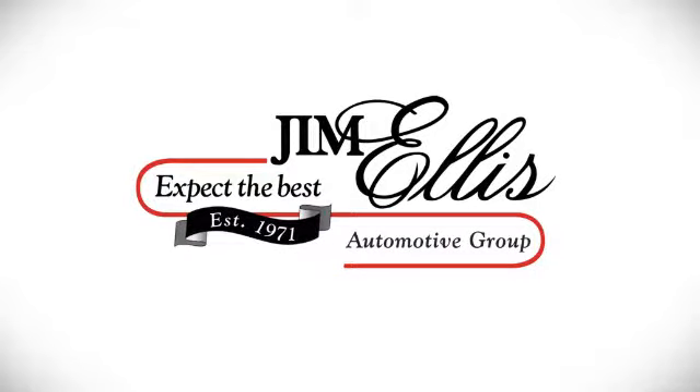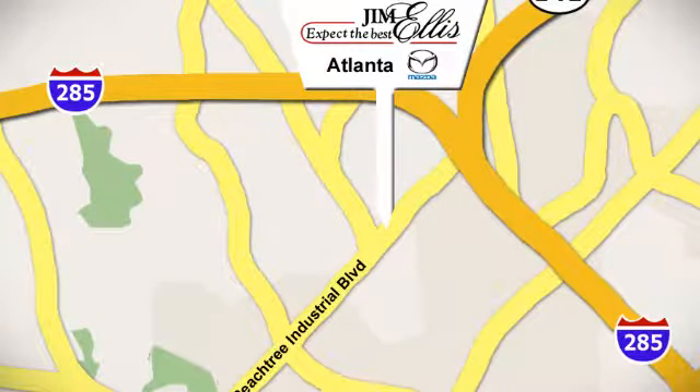Contact Jim Ellis Mazda of Atlanta today or stop on by. We're conveniently located at 5855 Peachtree Industrial Boulevard.